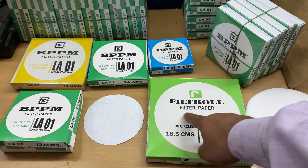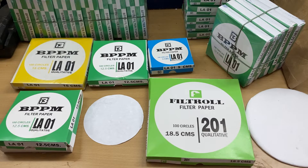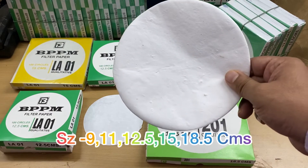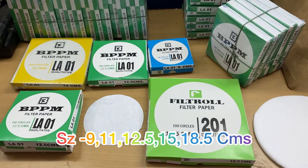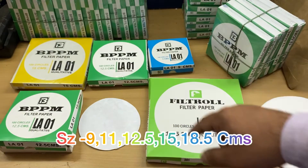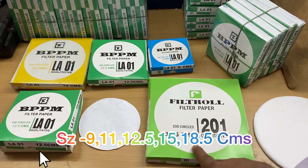We'd also like to inform you that we have the filter grade paper, which is the BPM grade. We have two grades for filtration. This filter paper is made of 100% cellulose, and this is the BPM grade. We have different sizes: 9 centimeters, 12.5, 15, and 18.5 centimeters.